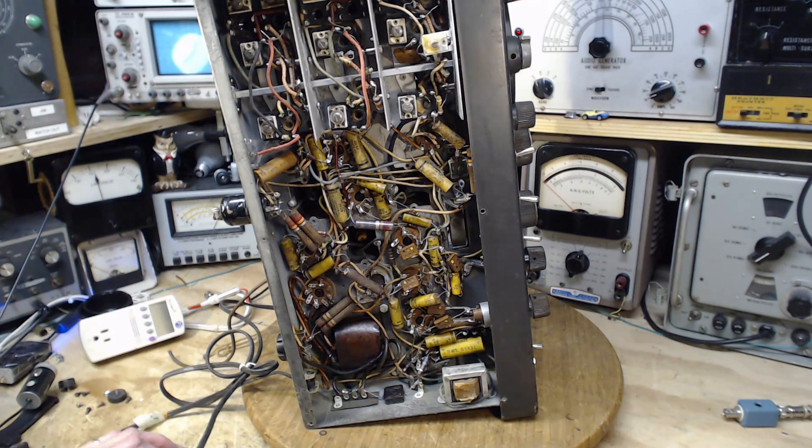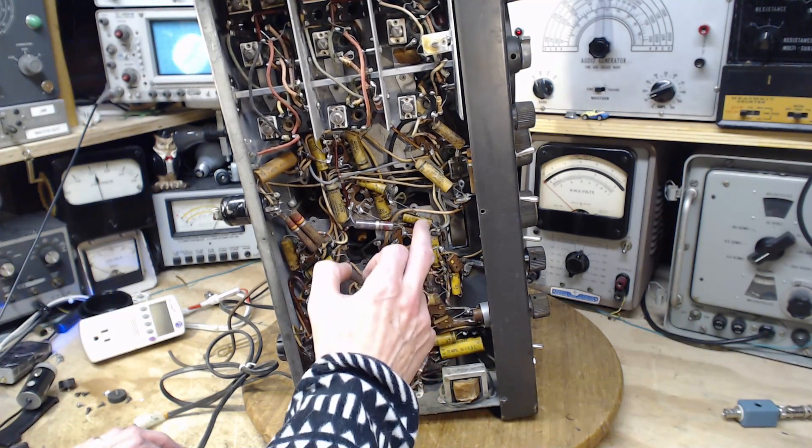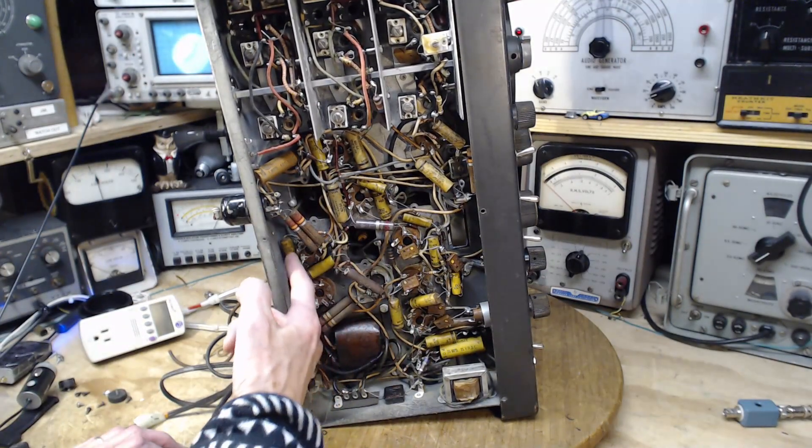Let's do a quick count: 1, 2, 3, 4, 5, 6, 7, 8, 9, 10, 11, 12, 13, 14, 15, 16 — and probably three more I didn't see. Maybe 20 capacitors. They don't look horrifying, but that doesn't mean much.